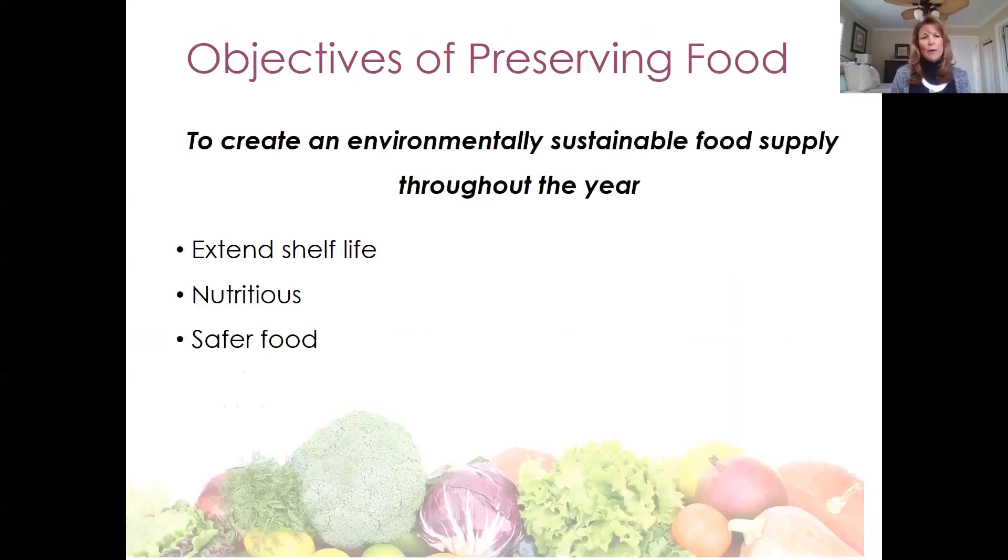Just a little bit about our objectives today. Food preservation has many benefits and it is environmentally sustainable because you can consume food from home gardens and local farms. It can extend the shelf life of food — home preservation techniques prevent spoilage and food waste. It's also nutritious because home preserved foods retain the quality and nutrient value of food soon after the harvest. And it is safer because you can control the ingredients and use tested recipes from resources like the Center for Home Food Preservation.